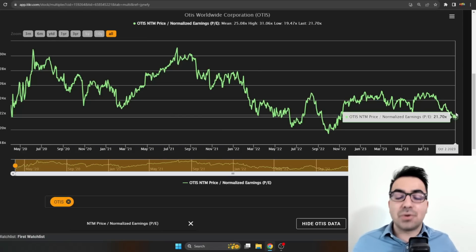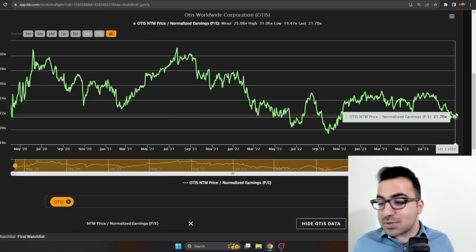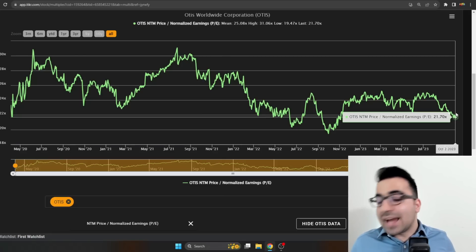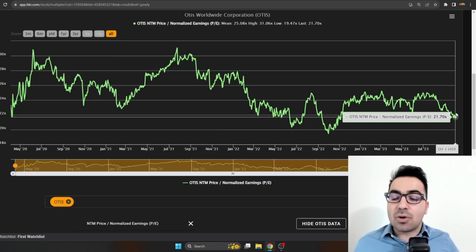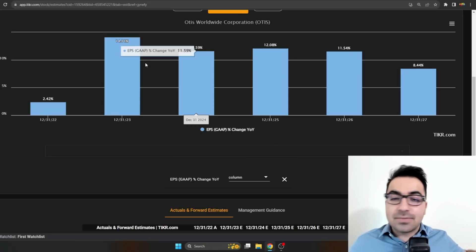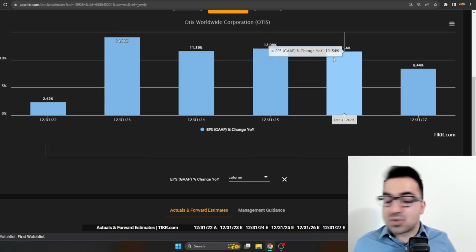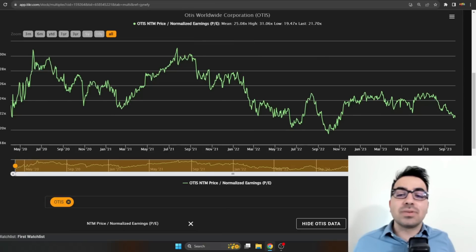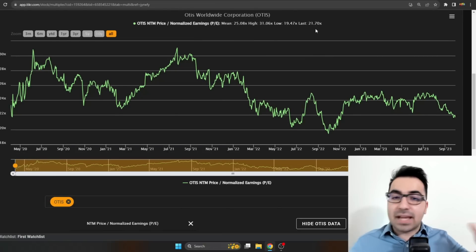Otis is trading at around 21.7 times earnings. Many will say it's extremely overvalued and expensive — that's why I don't own it yet; I'm waiting for a better price. It just went public a few years ago; the mean multiple is 25x, so at 21.7x I don't think it's extremely overvalued — I'd say fairly valued. If the multiple stays flat and Otis continues growing double digits as expected — around 11 to 12% — and I can buy it at 18-19x earnings with some multiple expansion, I could secure something like 15% CAGR for the next five years: a double every five years with a very safe, high-quality company.